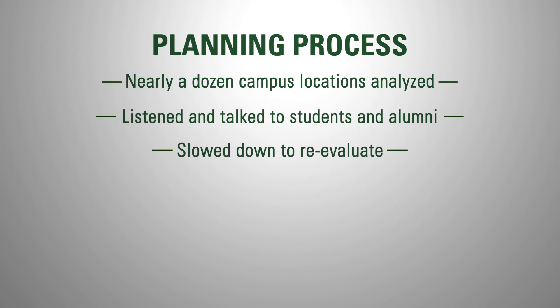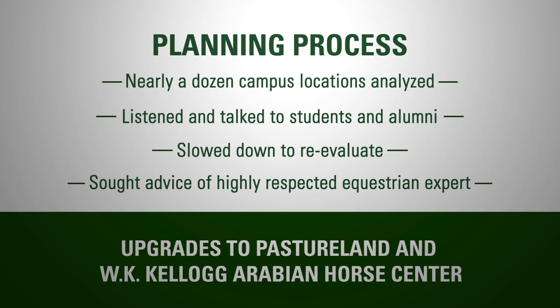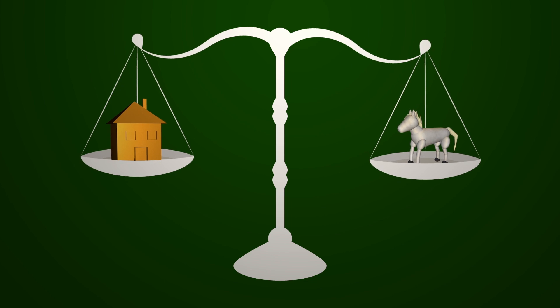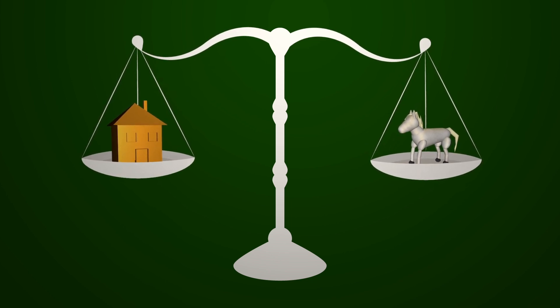When they raised concerns about the impact on the horses, we sought the advice of a highly respected equestrian expert. As a result, the university will make upgrades to the pasture land and the WK Kellogg Arabian Horse Center. The final decision on the housing site is one that was made thoughtfully and weighed multiple considerations. It balances the campus' need for new housing and the land needs of our agricultural programs.